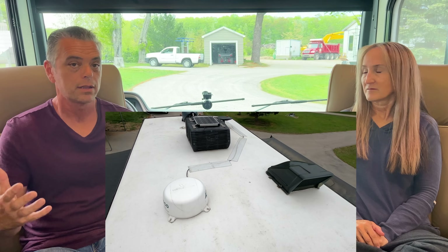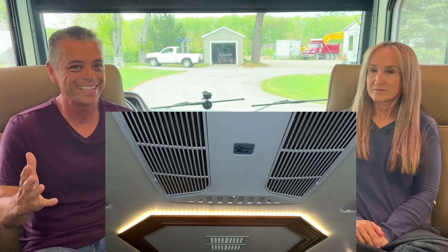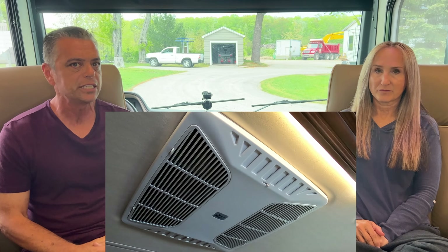Now for our five likes. Number one is the two AC units. When you have an RV this big, it's nice to have as many ACs as possible. We've yet to really need to run both at the same time since most of our travel has been in cool weather, but the fact that we have two AC units in a rig this big is definitely a like.